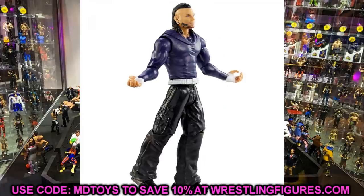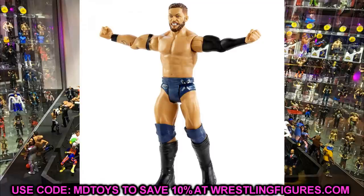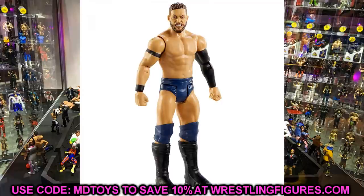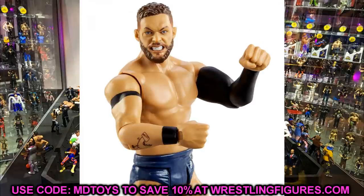Next in the basic wave is Finn Balor. It's a regular painted version of the Elite 70 demon head sculpt, in his blue and black NXT gear. I actually tried custom painting one myself and this looks better than my version, but I'm still not totally feeling it. It may be decent for a fix-up or two. I was waiting on the perfect Finn Balor head sculpt — I thought it might be a re-release of the Elite 82 head sculpt — but it was not.